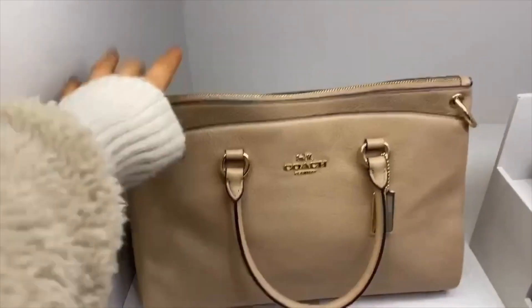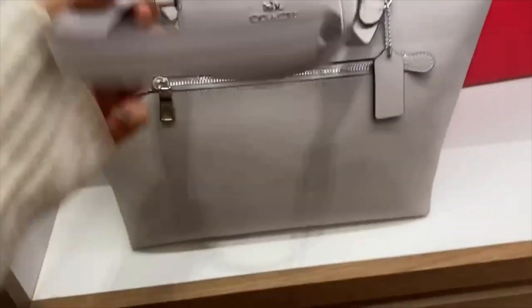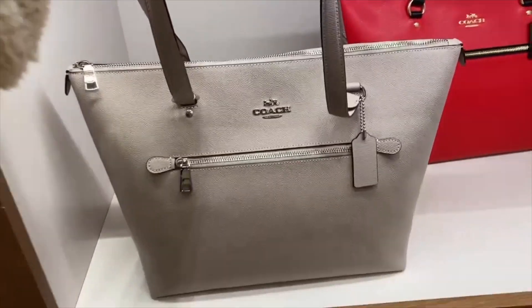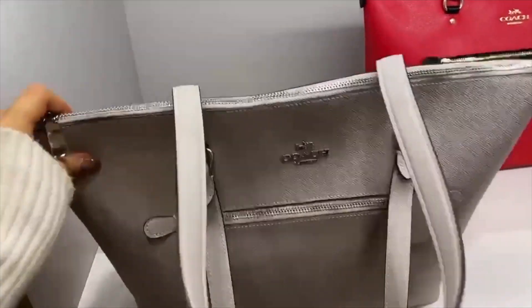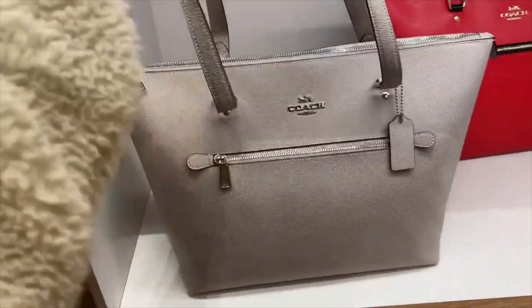So we're in Coach. This bag was originally £400 and now it's £150 — and it's huge, like a proper good handbag. Definite possibility. Just found this one and it's actually £109, so even cheaper and bigger — I think I like it more.